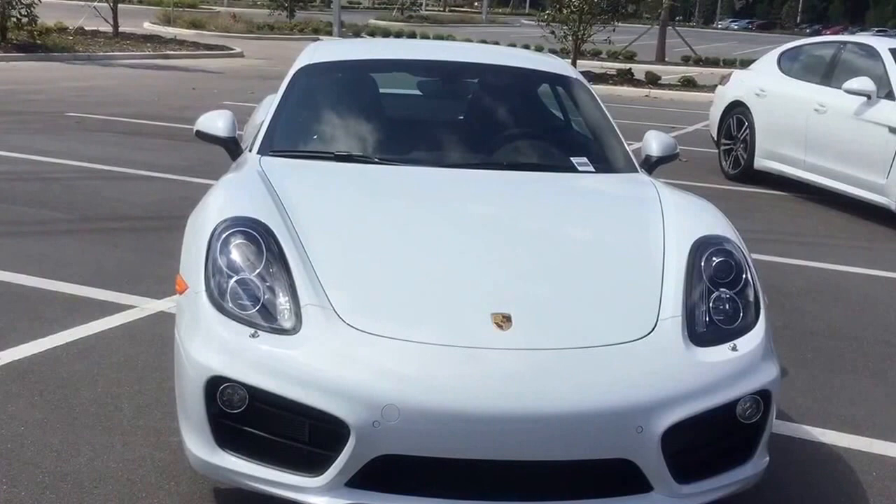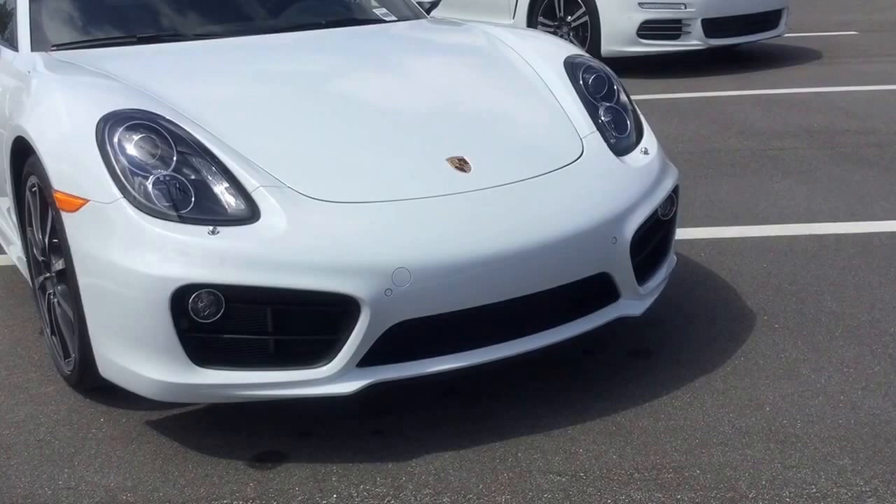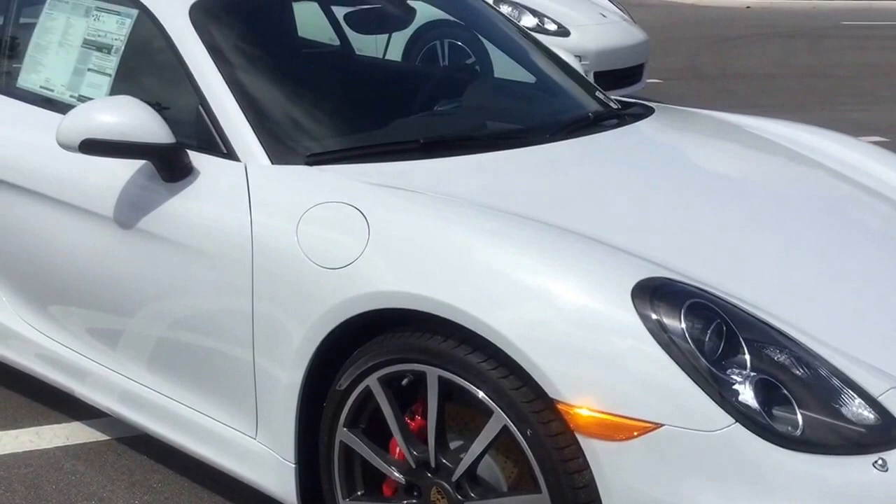For the second vehicle, I'm going to show you the 2016 Porsche Cayman S. As you can see on the front, it has fog lights with the Porsche Dynamic Lighting System. It also has front sensors and park assist on the front, and we're going to round the vehicle.